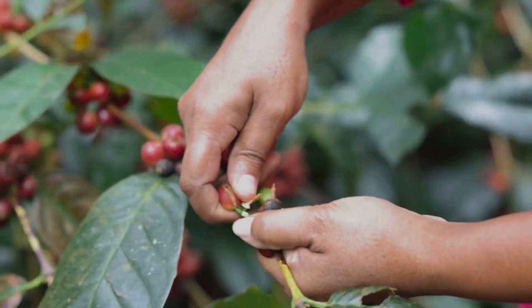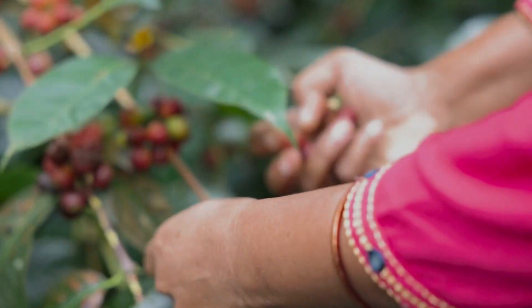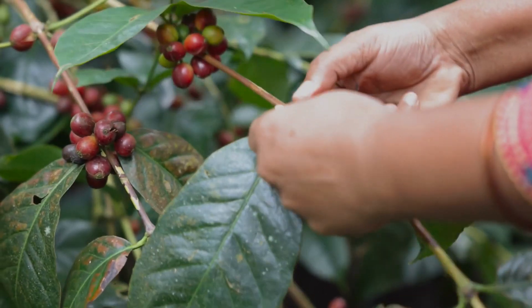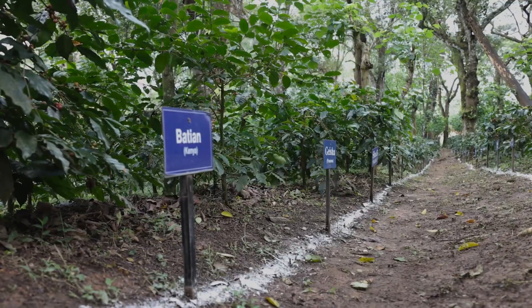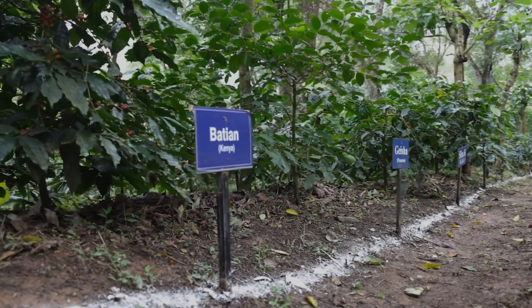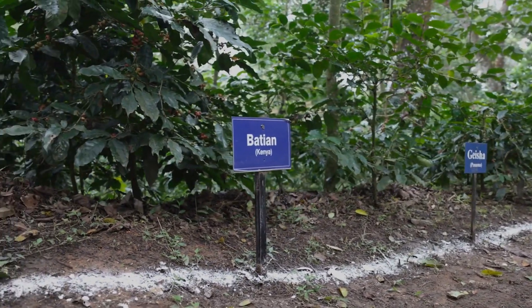We are really starting to see the enormous value of this unique global trial, and we've only just begun the more in-depth analysis — I'm really keen to see what insights we're going to gain from this. Over the coming years, WCR will focus on publishing these results with our partners to increase the knowledge of varieties and their performance in different environments.